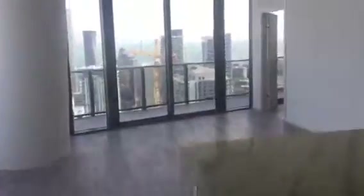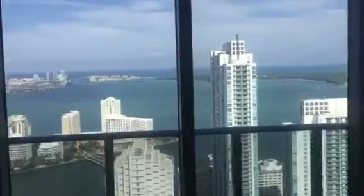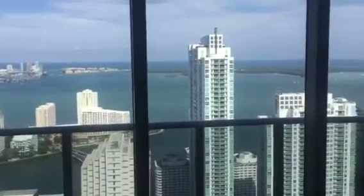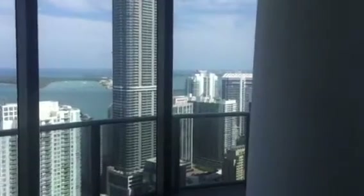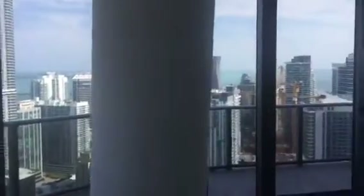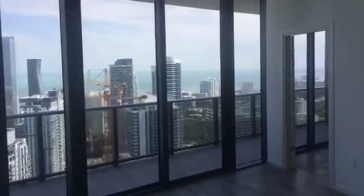This is my closet. Panoramic view — how about this window. Thank you.